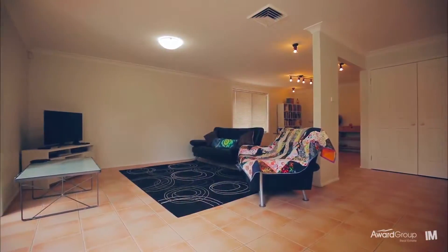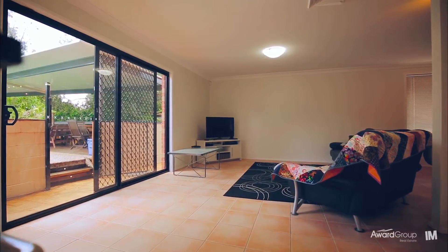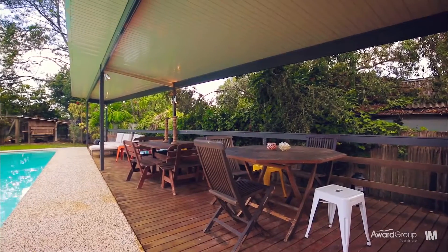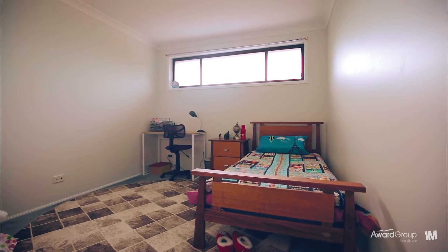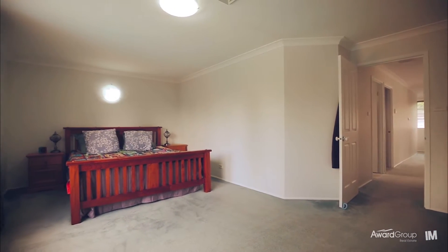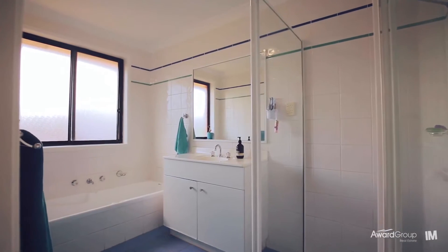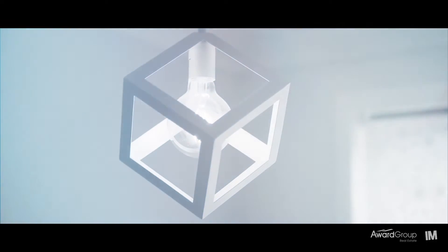Upon entry you immediately feel at home in this two-level residence, which has clearly been designed to deliver an effortless family lifestyle. With a selection of living areas and well thought out indoor and outdoor entertainment options, you will not be disappointed. The accommodation includes five generous bedrooms, with ensuite bathroom and walk-in robe to main, a total of three family bathrooms, and generous family living. This truly is a perfect property for the growing or established family.